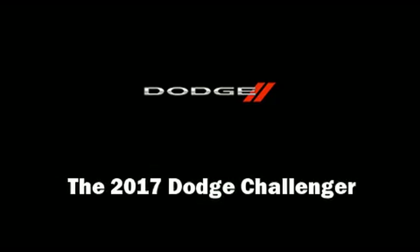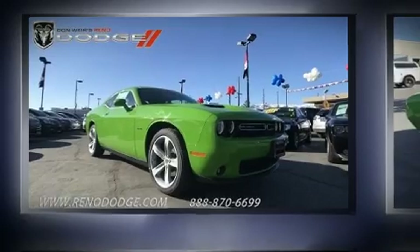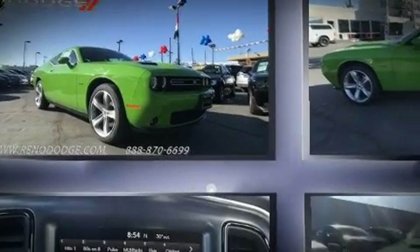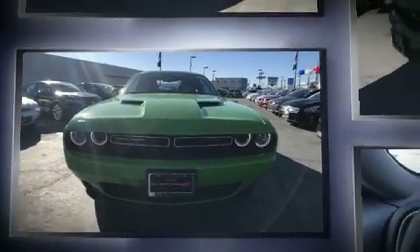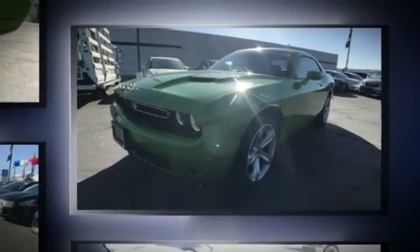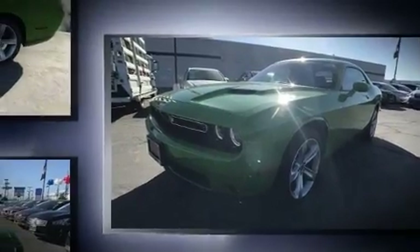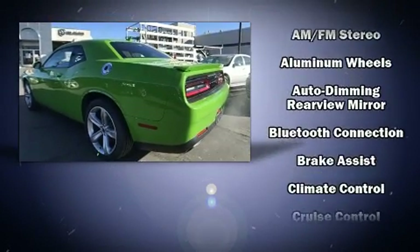Experience driving perfection in the 2017 Dodge Challenger. This two-door, five-passenger coupe offers the features and options for which you've been searching. Dodge made sure to keep road handling and sportiness at the top of its priority list. Smooth gear shifts are achieved thanks to the powerful eight-cylinder engine, and for added security, Dynamic Stability Control supplements the drivetrain.